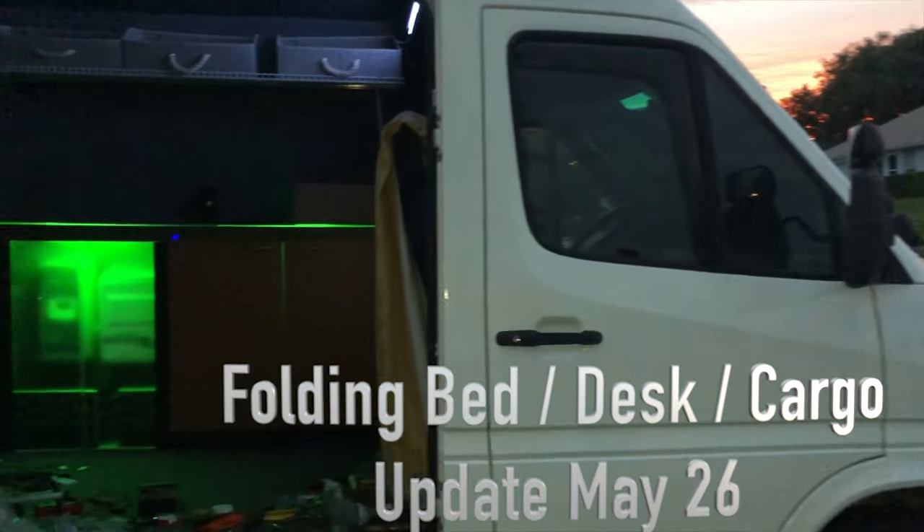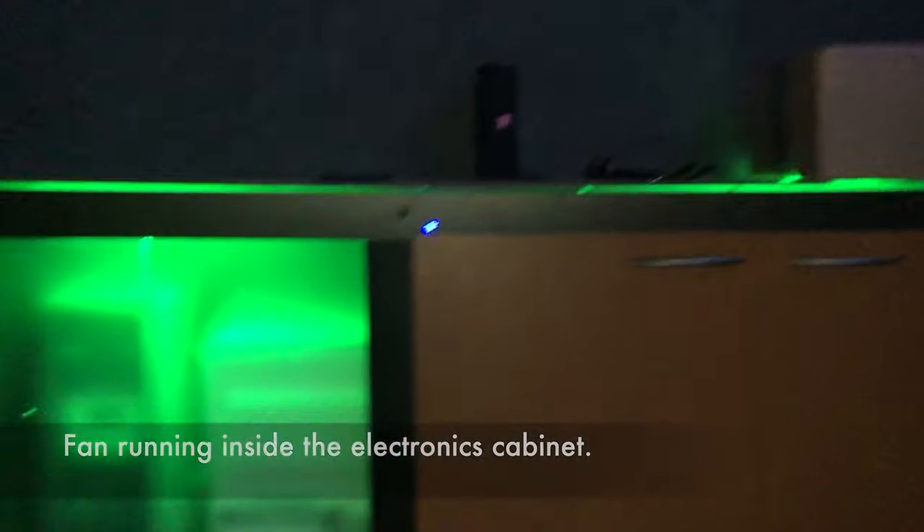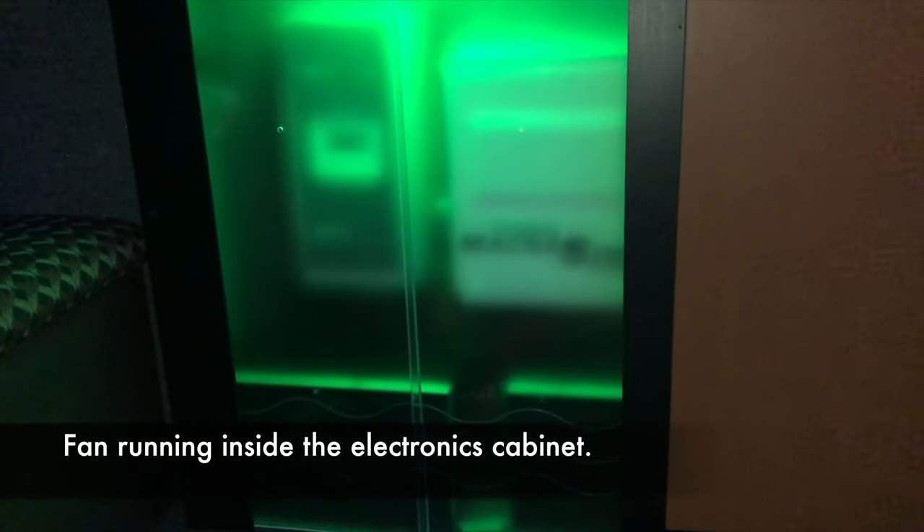The green van is finally getting some color — some reason for it being called green. Also known as Sonny and Cher, or the powerhouse. The cabinet is in, the electronics are behind the green doors, and the batteries are down below.